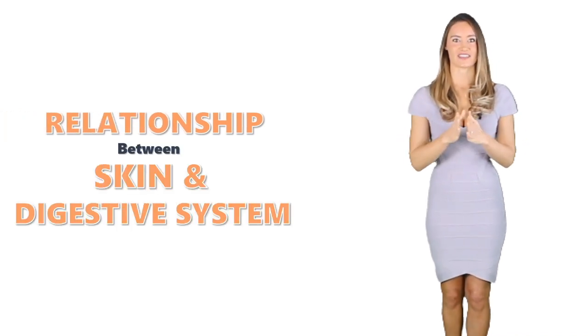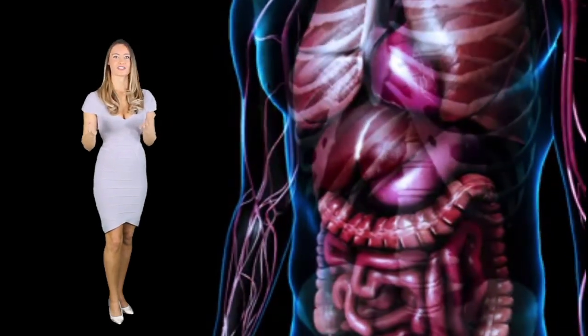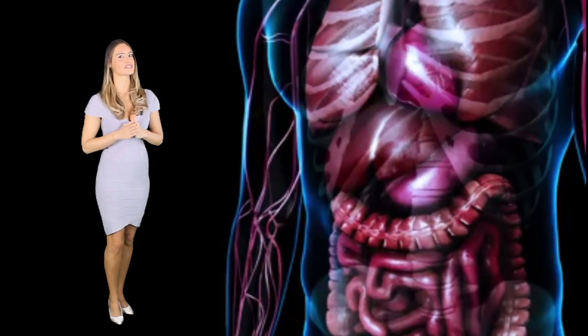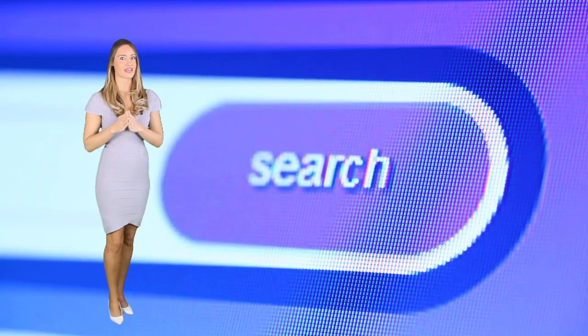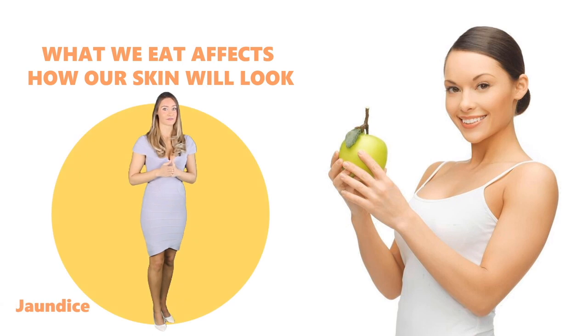Relationship between the skin and the digestive system. Digestion is the process of breaking down foods and absorbing nutrients to be used by the whole body. While the skin and gut seem to have zero connection, a lot of people state otherwise. What we eat affects how well our skin will look. For example, some people's skin turns yellow — a medical condition called jaundice. This may be a harmless result of eating too many yellow or orange foods like carrots, or it could be a manifestation of a serious illness due to problems in the liver, such as with alcoholism.